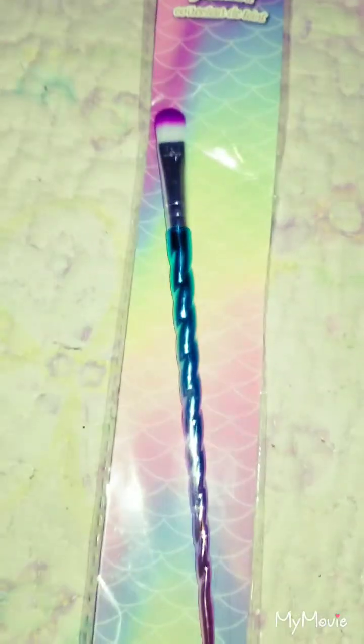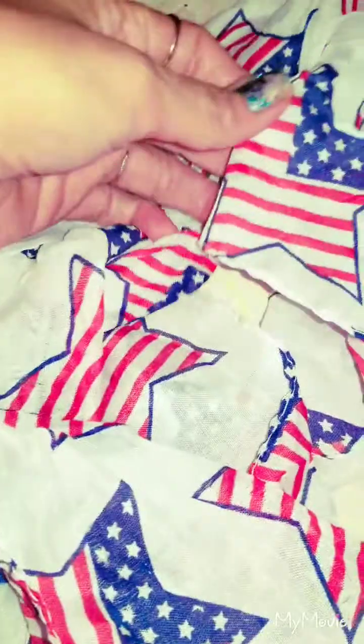Then I got this little flamingo case for my flamingo purse. This unicorn lip brush. This America scarf with stars — I thought it was pretty for 4th of July.